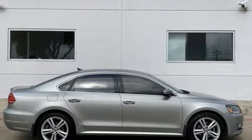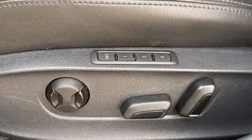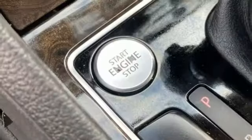Intercooled turbo inline four-cylinder engine, express open and closed sliding and tilting sunroof, gas pressurized shocks, and integrated navigation system with voice activation.